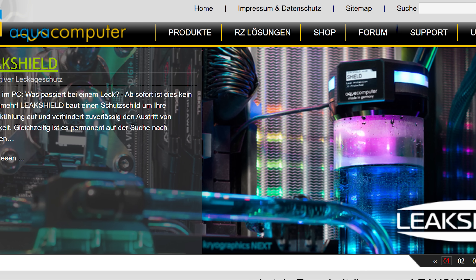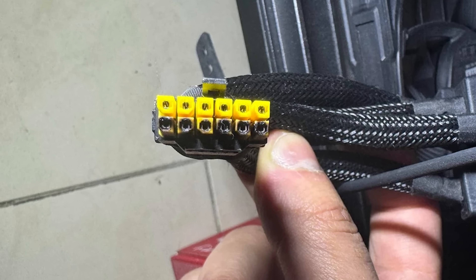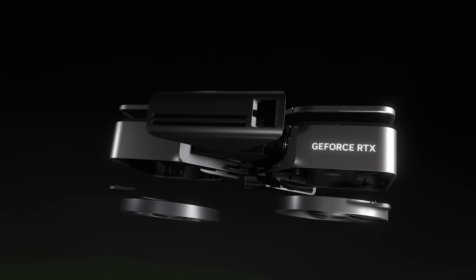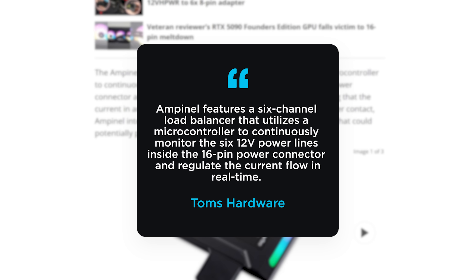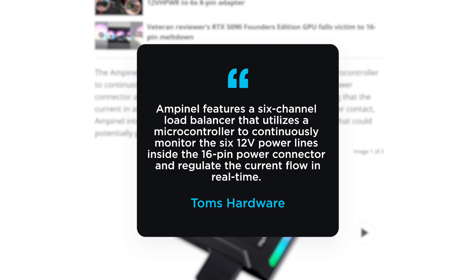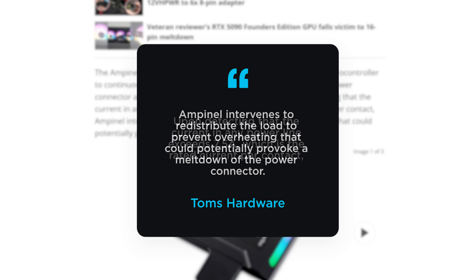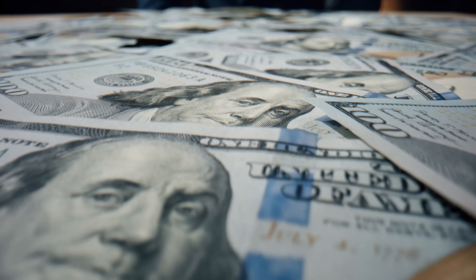The German liquid cooling specialist Aqua Computer just announced a new product called Ampanel, which brings something to the table that no other melting connector solution has so far. How sad is it that multiple companies have been forced to develop a solution to fix a problem with your $3,000 GPU? This new Ampanel adds active current balancing to the card. Ampanel features a 6-channel load balancer that utilizes a microcontroller to continuously monitor the six 12-volt power lines inside the 16-pin power connector and regulate their current flow in real time. Upon detecting that the current in any power line exceeds 7.5 amps — the rated current per contact — Ampanel intervenes to redistribute the load to prevent overheating that could potentially provoke a meltdown of the power connector.